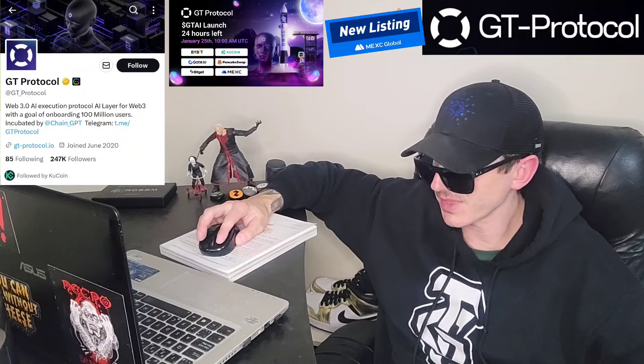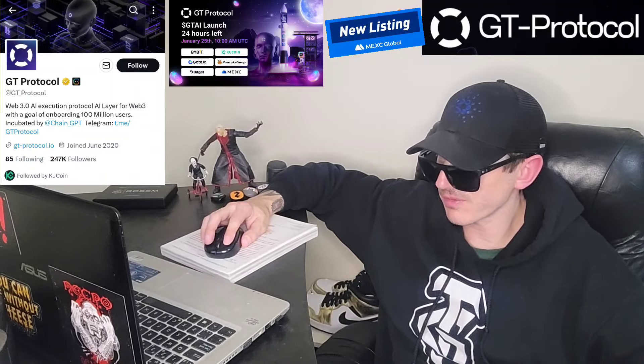But before we do that, just quickly, I am not a financial advisor. This is not financial advice. I'm not telling you to buy this token or anything like that. This is strictly just information. Take it with a grain of salt. Always do your own research first before investing in anything, especially crypto, because crypto can be very volatile.